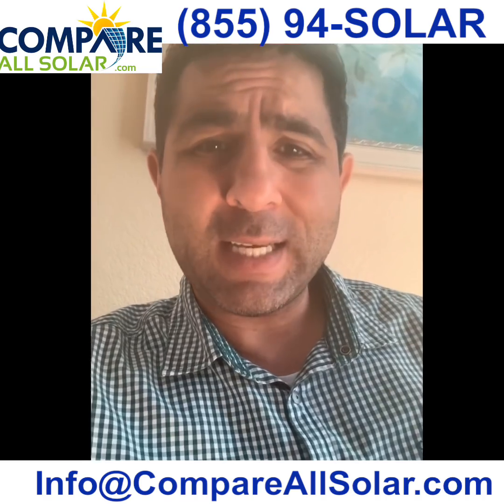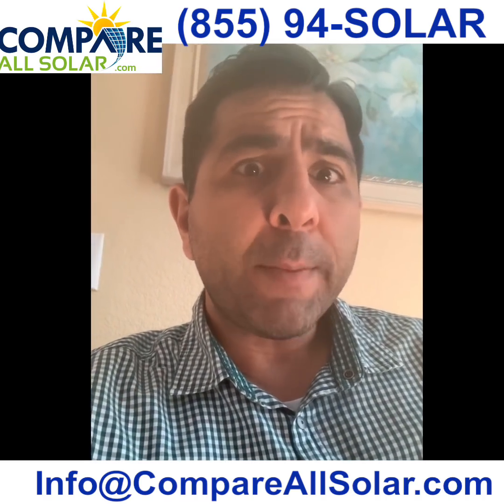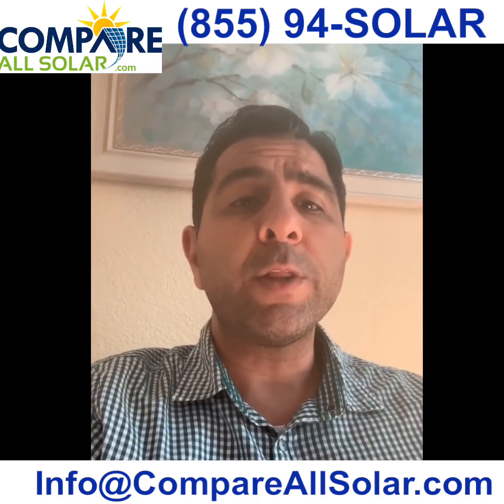Those are the top five reasons why you should choose Silfab Solar. They are very good at producing and designing great solar panels. If you are thinking about going solar, you can feel confident in purchasing Silfab Solar, as it will not let you down with its wonderful benefits.